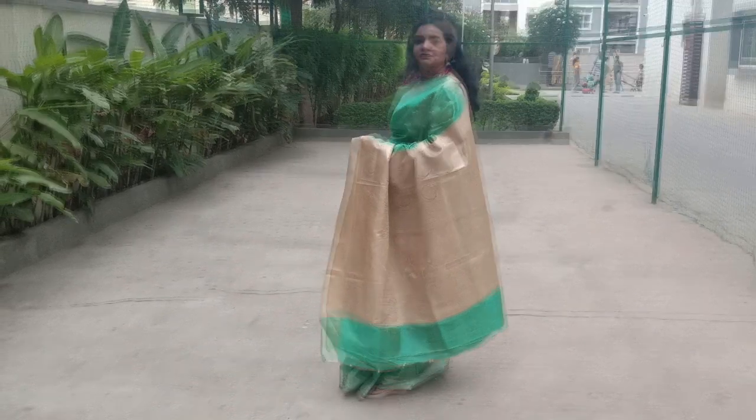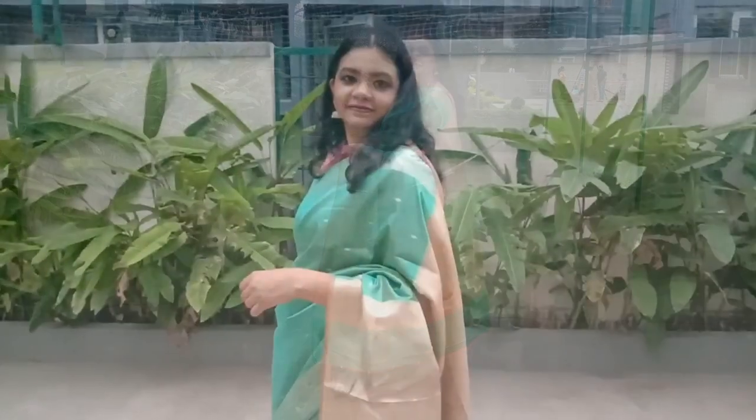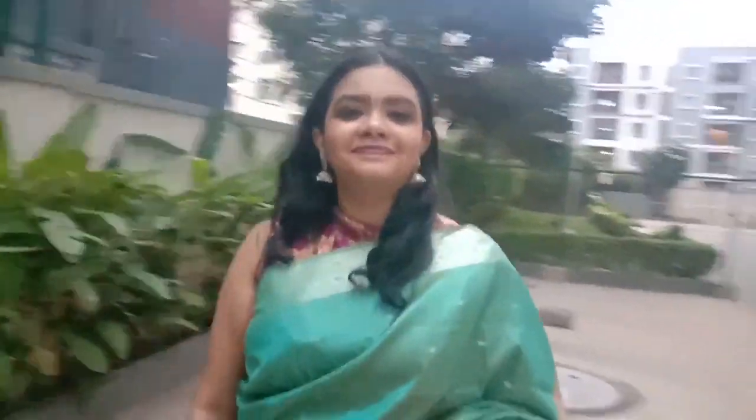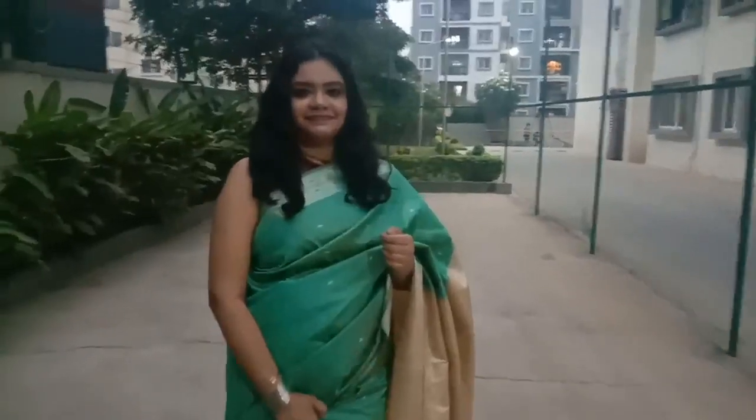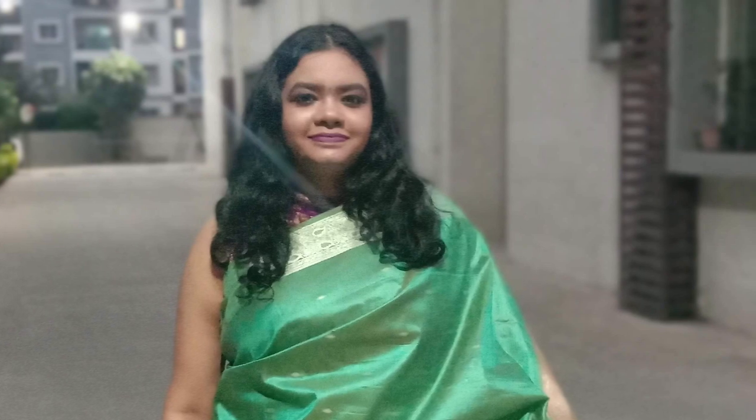For the first look, this is a greenish saree, a silver saree, and a major saree. This is a high-neck sleeveless blouse. I am wearing a purple colour lipstick and a silver colour for the first look.